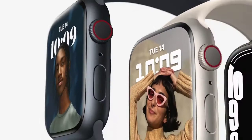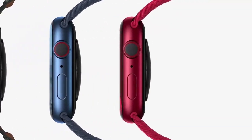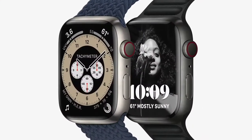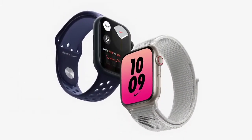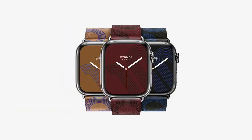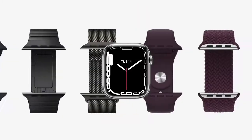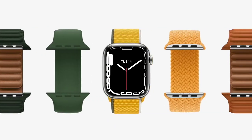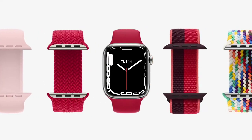Series 7 will be available in five new aluminum colors — midnight, starlight, green, blue, and Product Red — as well as silver, graphite, and gold stainless steel, and natural and space black titanium. Apple Watch Nike models feature a new graphic sport loop and Nike Bounce watch face, and there's a new Apple Watch Hermès Circuit H leather band with matching face, plus an elegant new double tour band. Bands are a great way to customize your Apple Watch, and we've added new colors across our most popular styles. Series 7 is compatible with all existing bands.